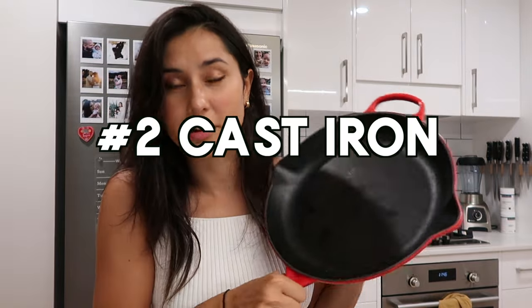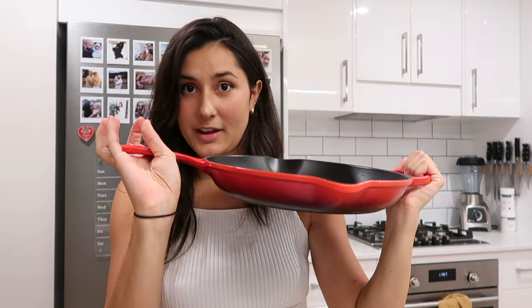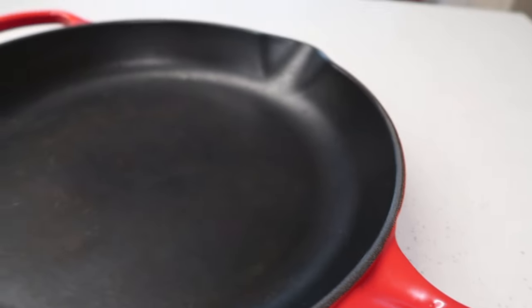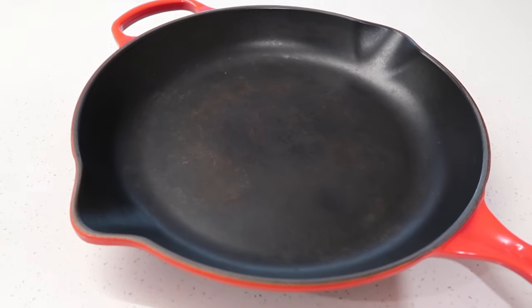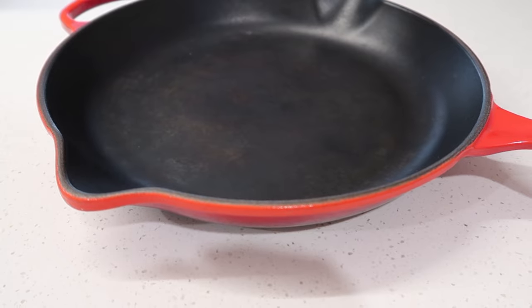Moving on to cast iron — we actually threw away our last regular cast iron pan. We do still have this one, which is a beautiful Le Creuset cast iron, so we're not throwing that away. But our other cast iron we threw out because I was just done with it. That said, if you have the time, patience, and will to work with cast iron, it's definitely another great non-toxic option. Cast iron can be super long-lasting if you take care of it correctly, and a well-seasoned pan is a really safe cooking surface.